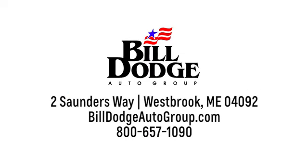Welcome to Bill Dodge. We're conveniently located at 2 Saunders Way in Westbrook, Maine, just off exit 47 and 48 of the main turnpike.